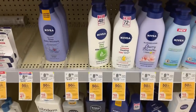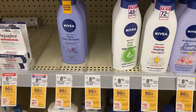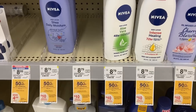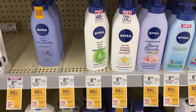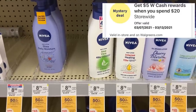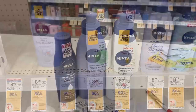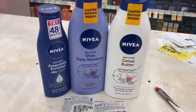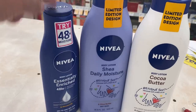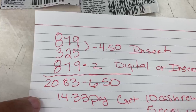We have a Nivea deal that I love to do. They're buy one — my price is $8.79 — and get one 50% off. When you spend $20 you get a $10 Walgreens cash reward. We can pair that with a spend-$20-get-$5 Walgreens cash digital booster, and if you have a paper booster you can pair that as well. I've picked up two at $8.79 and then one at $6.49 which will be half off at $3.25.